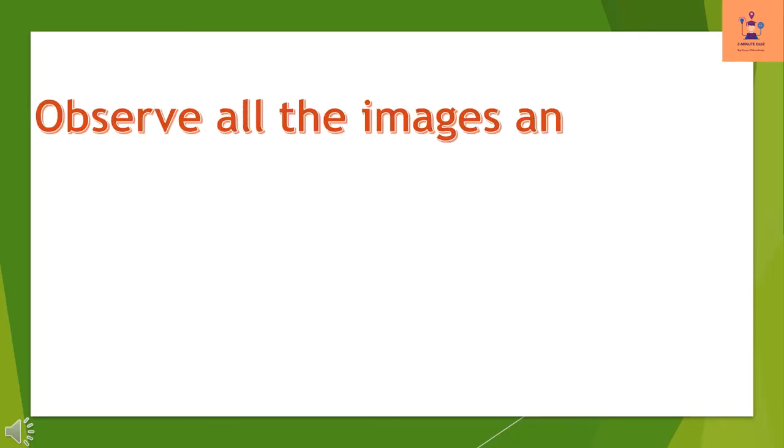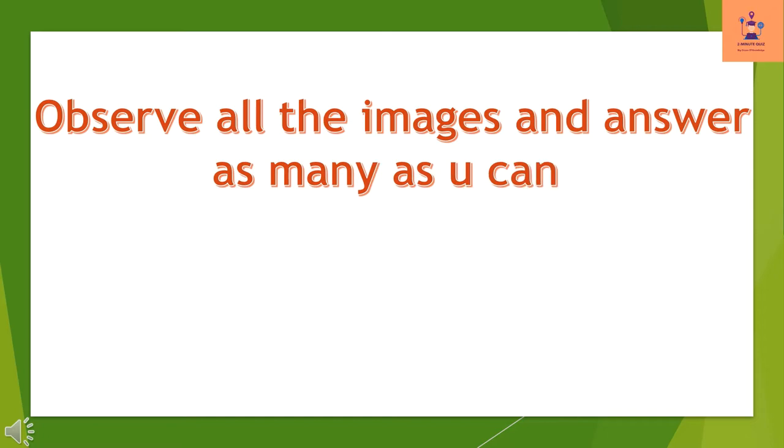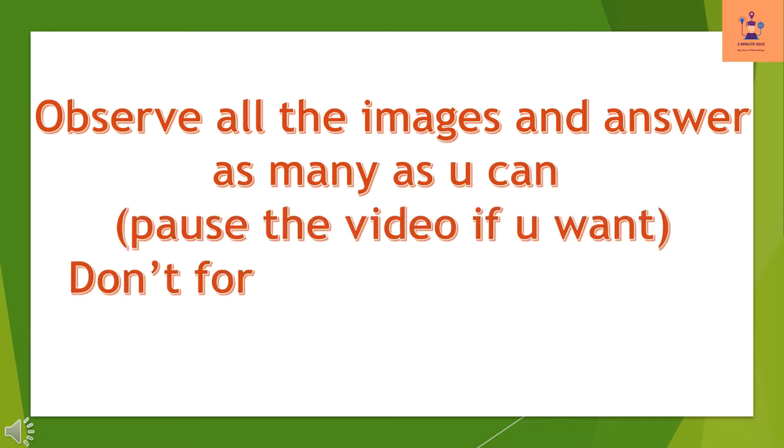Observe all the images and answer as many as you can. Pause the video if you want. Don't forget to answer the last interesting word image puzzle.